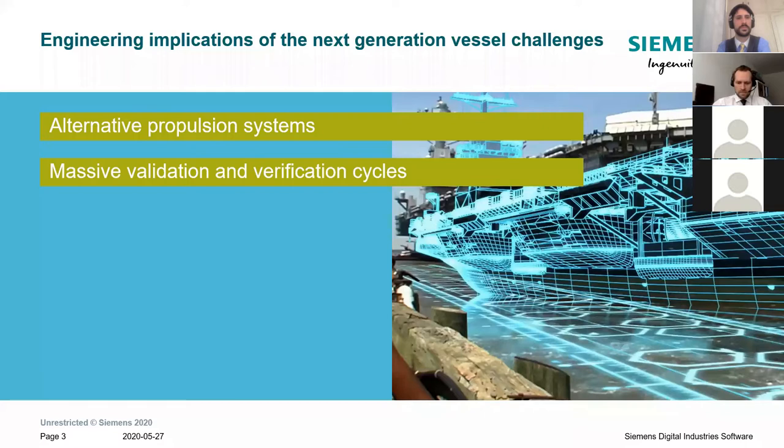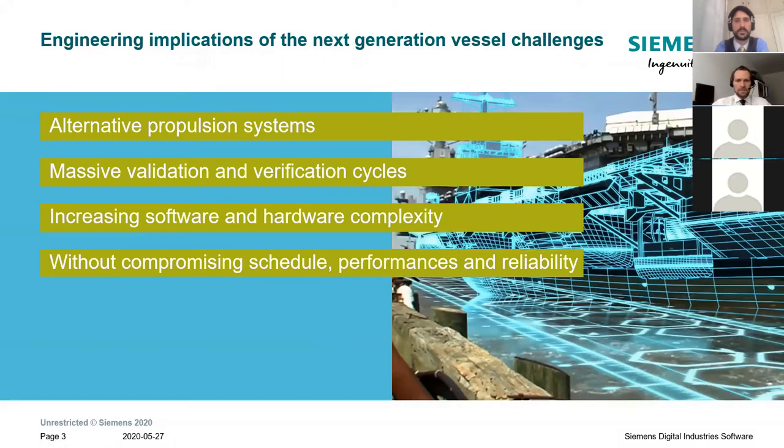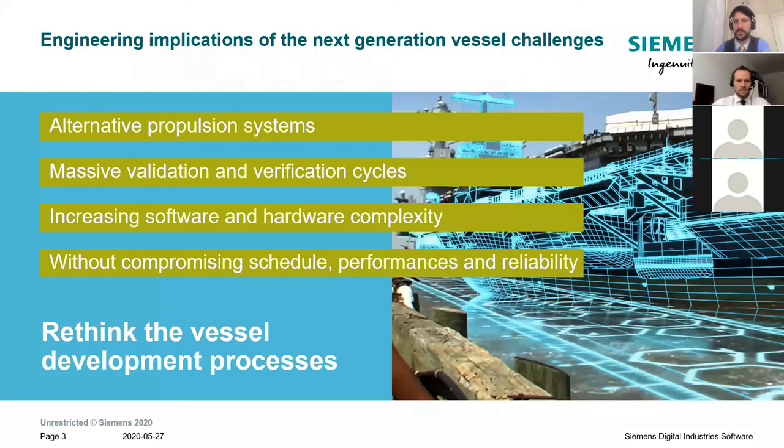With more complexity in ship propulsion systems, we need to do more verification and validation. In the past, we used to translate that into more sea trials, commissioning phases, and so on. On top of that, you can add the complexity induced by autonomous shipping trends or connected ship trends, like increasing software and hardware complexity. We need to tackle those implications without compromising schedules, the performances of our products, or the dependability and reliability of those products. So we need to rethink the way we are developing vessels or subsystems like engines or propulsion systems in general.